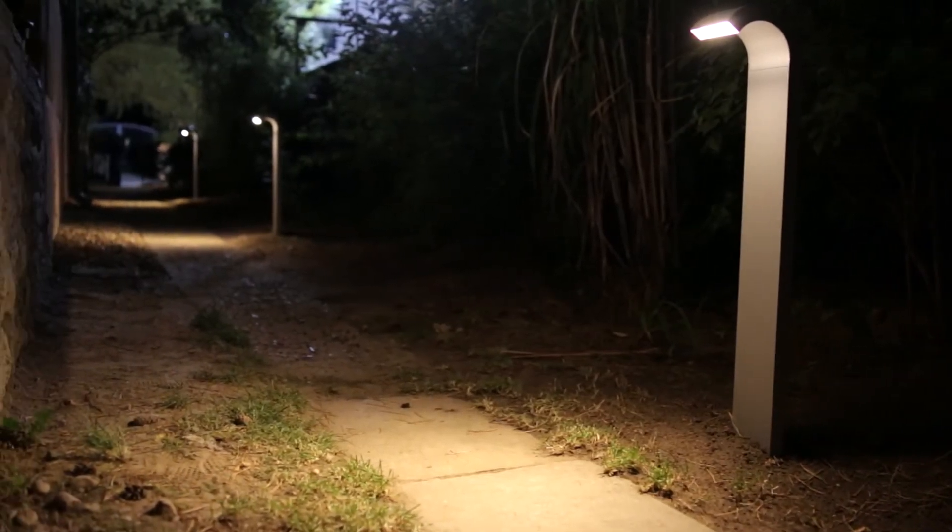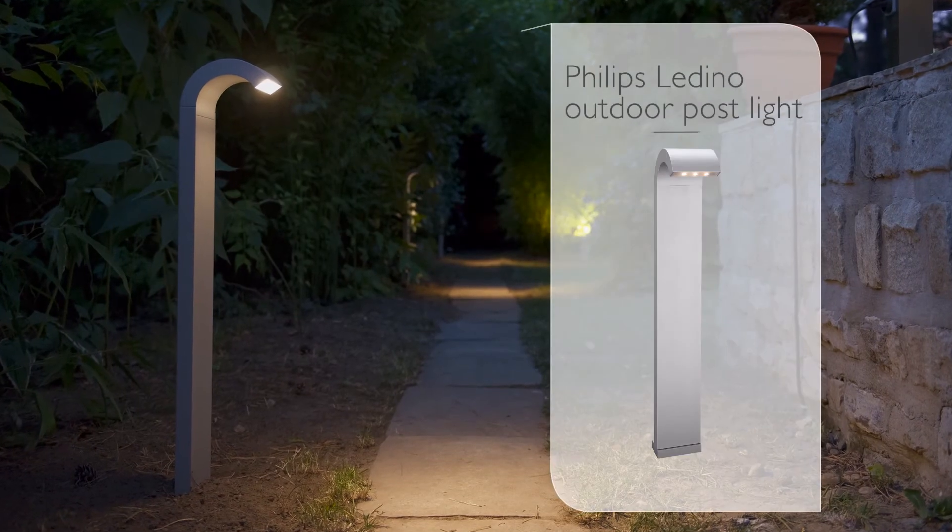So to transform your pathway from this to this, just add a Philips Ladino Outdoor Post Light.